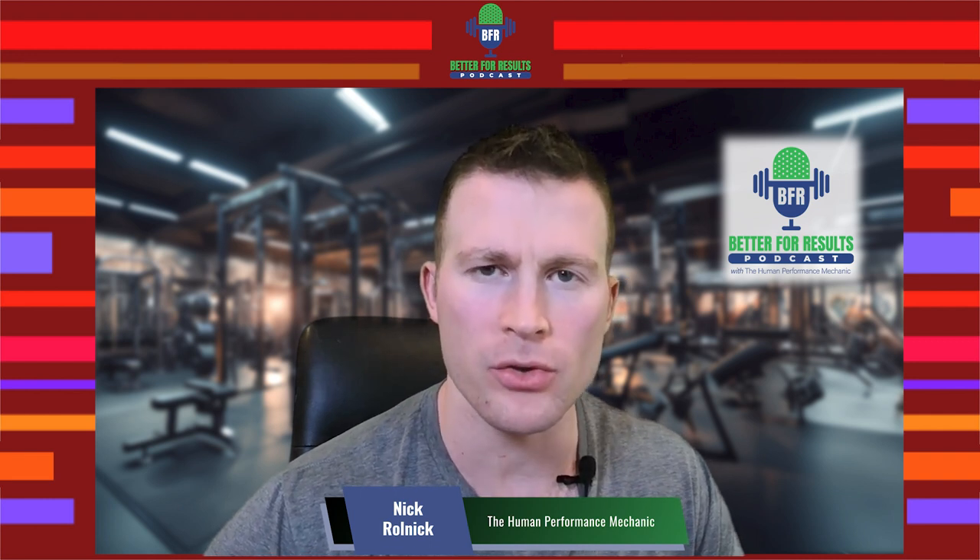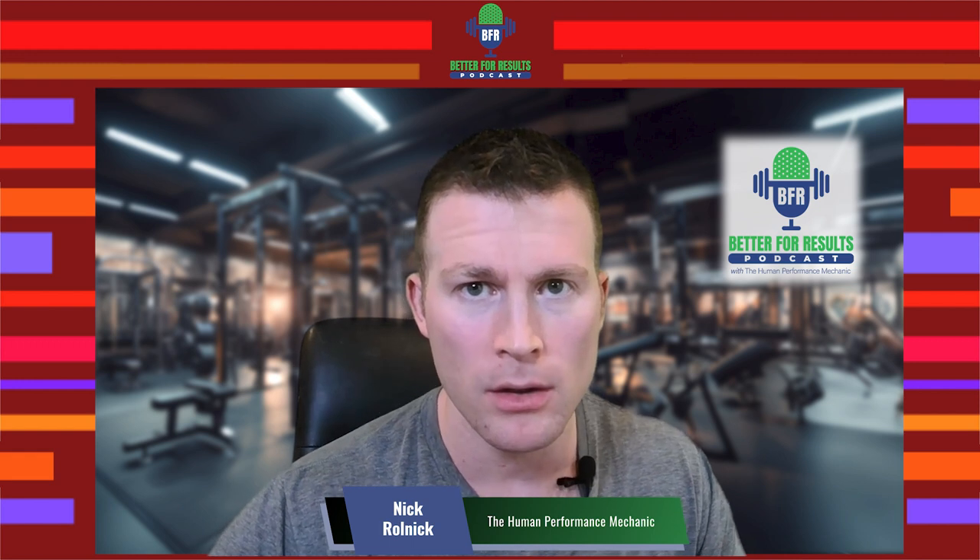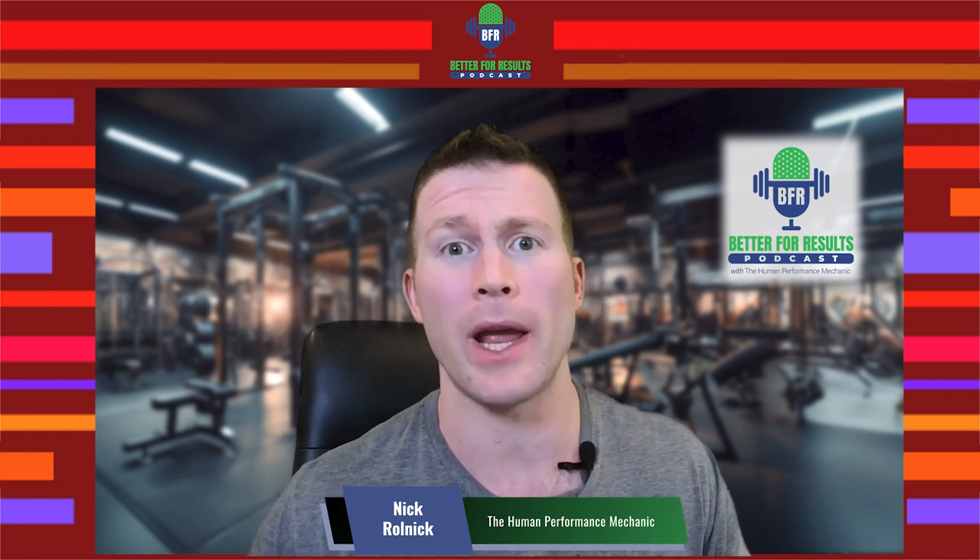Hey, what's up everyone? Welcome back to another episode of the BFR Better for Results podcast, solo edition with yours truly. Today I want to unpack auto-regulation: what auto-regulation is supposedly, the benefits of auto-regulation, the challenges of studying auto-regulation, and what we don't know and want to know with future research.